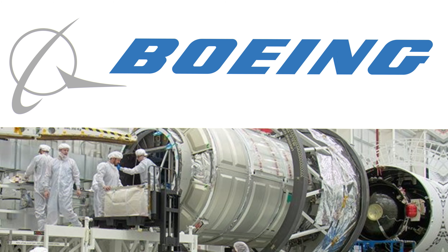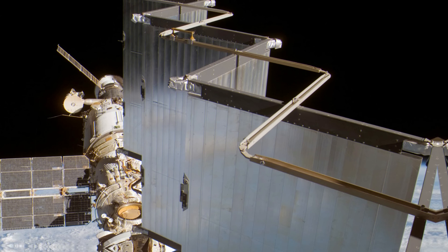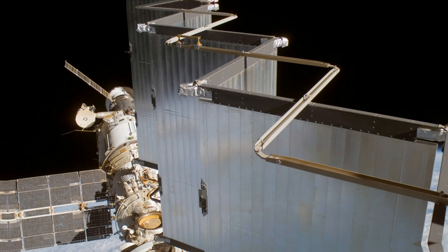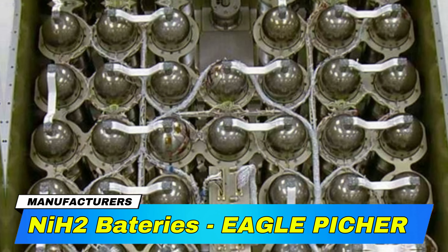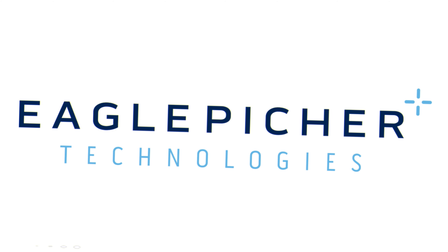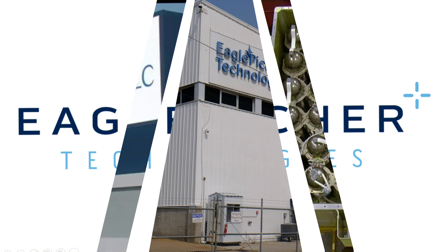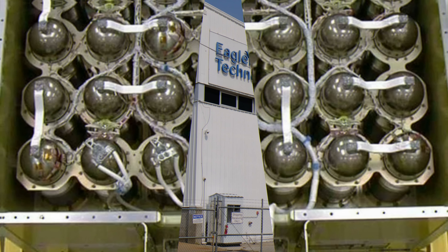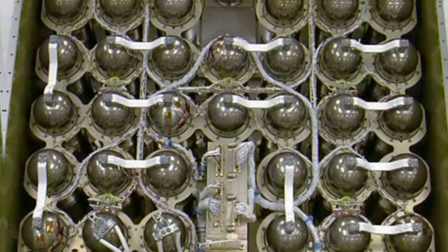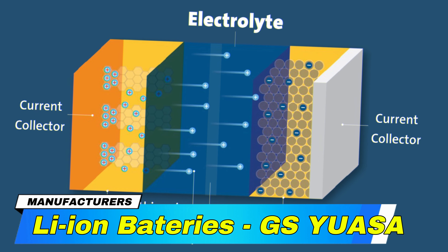The ISS's P6 Truss Segment is a testament to global cooperation in space exploration, with various components built by different space agencies and contractors. The solar panels, crucial for power generation, were constructed by a team led by Lockheed Martin for NASA. These panels convert sunlight into electricity, powering the ISS's operations and scientific research.